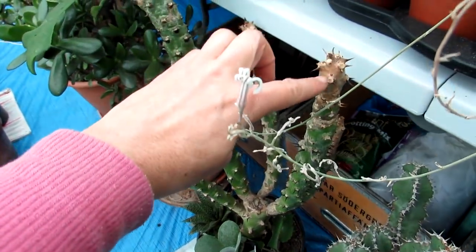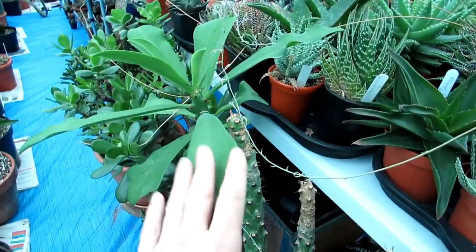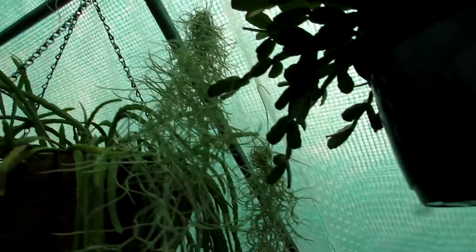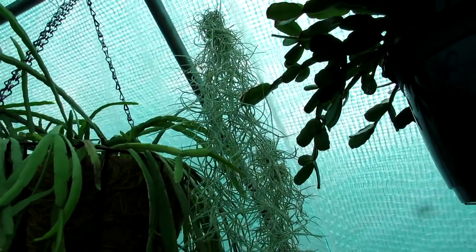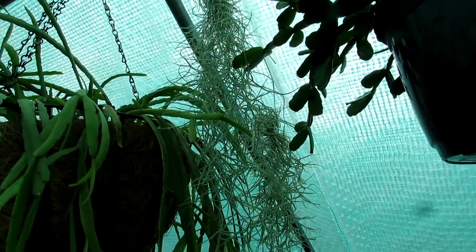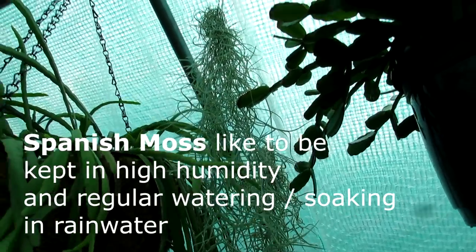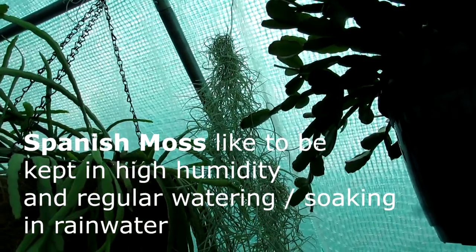The Euphorbia sudanica suffered from spider mite in the past but has made a good recovery — all this new growth is from this year. That's going to be overwintered in the grow room. Now we have the Spanish moss hanging up in the polytunnel — we're bringing this in to overwinter in our bathroom with our other Tillandsias. It can take cold, but our polytunnel is kept very arid and dry, and Spanish moss likes humidity and regular water, so the bathroom with a frosted window getting indirect sun will be ideal.